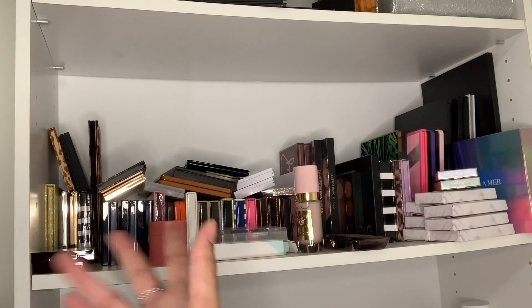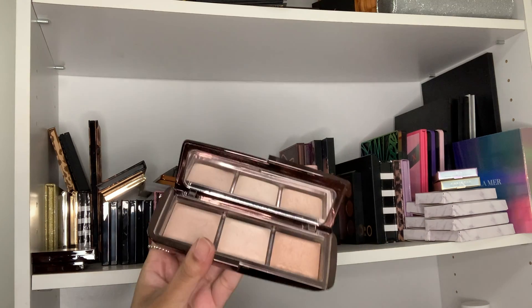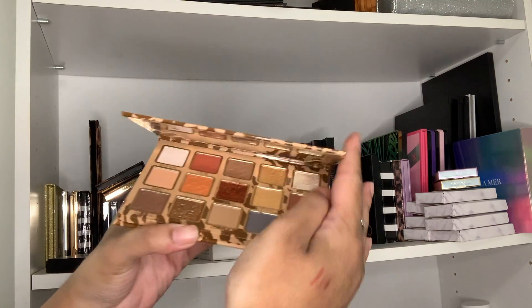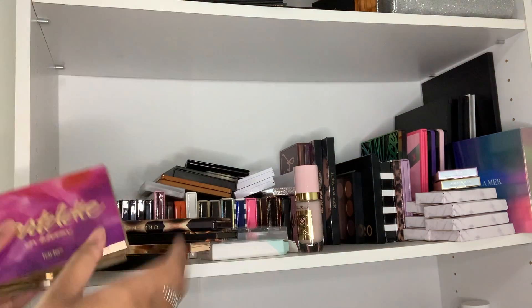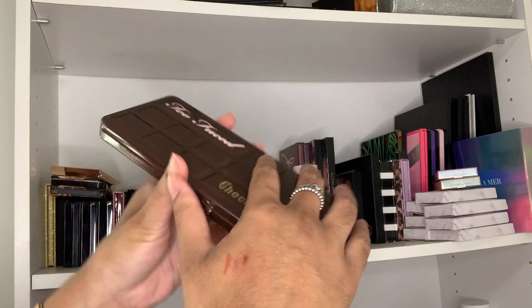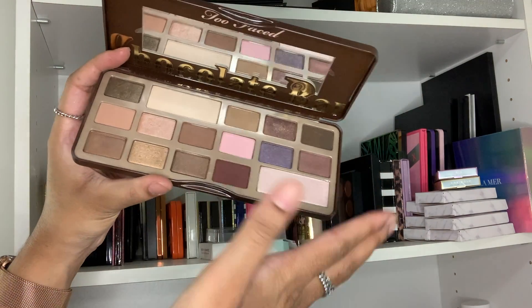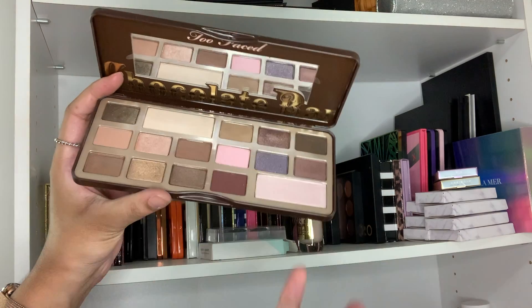That finishes that drawer. Now we're going to declutter all of my eyeshadow palettes. My Hourglass Fall palette definitely needs to go. My Charlotte Tilbury palettes can stay. This Kylie palette — I honestly didn't like the fallout, so that's going in the trash. My two Tarte palettes I've had since probably after high school, about six years ago — those have to go. My old Too Faced Chocolate Bar palette was a holy grail for me and I wish they hadn't discontinued it, but it's years old so it unfortunately has to go.